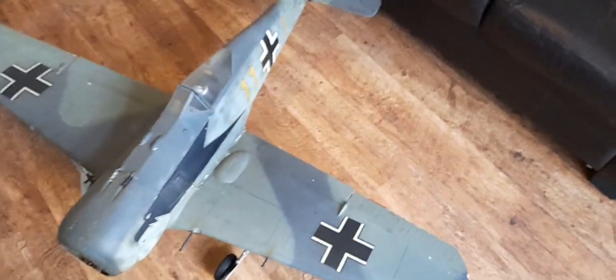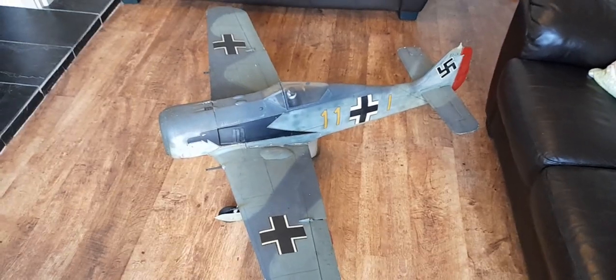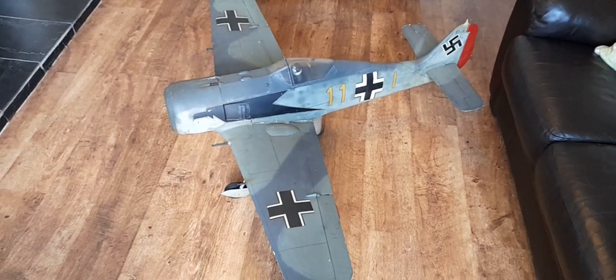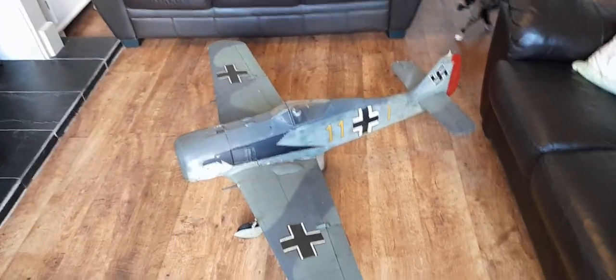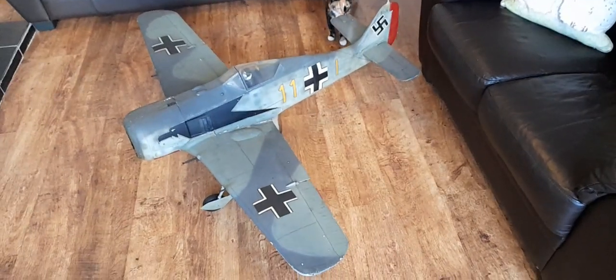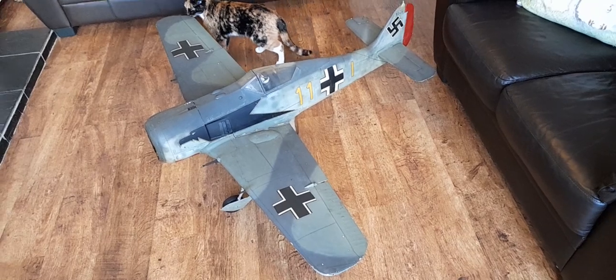Quite where it's going to go on display we haven't decided yet because room could be an issue. Brief story of how I got it: I was looking online at houses — I often do, I'm quite happy where I live, you know you do that don't you — and I noticed this house for sale and they had a load of old model planes just in one of the rooms, the rest of the house was empty.